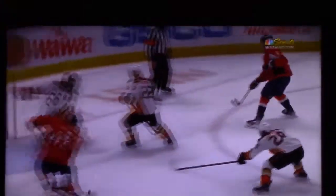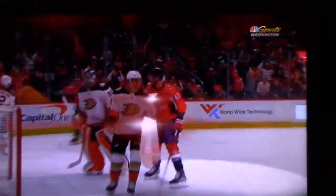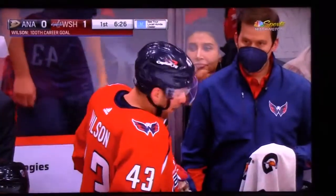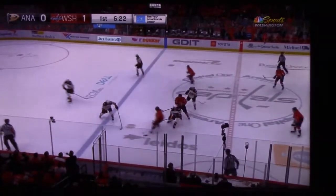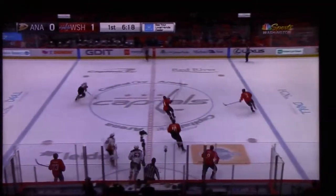Schultz makes no mistake right here — just a nice feather pass. He breaks down the D, and Wilson on the doorstep. You're not going to be any more open than that. Notice the stick at the end — wow, that's Tom Wilson, 100-foot goal, with the torque he had on that shot into the empty net. NHL goal number 100 for Tom Wilson, compliments of Schultz and Ovechkin.